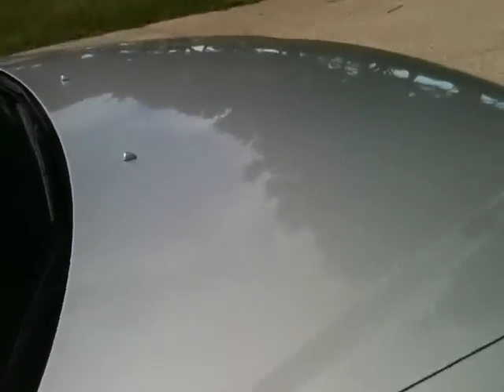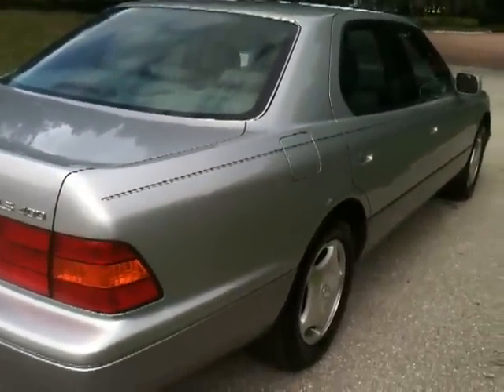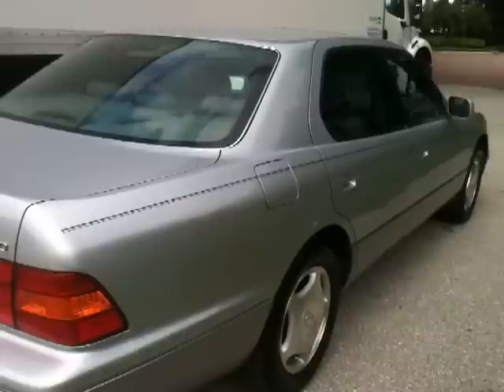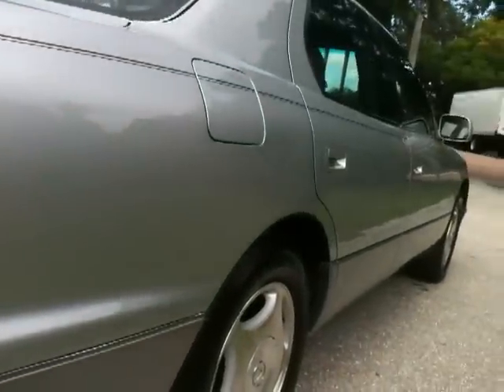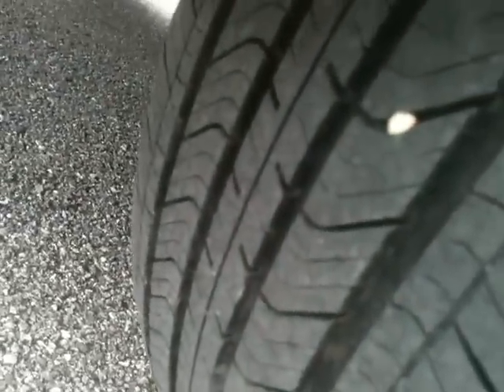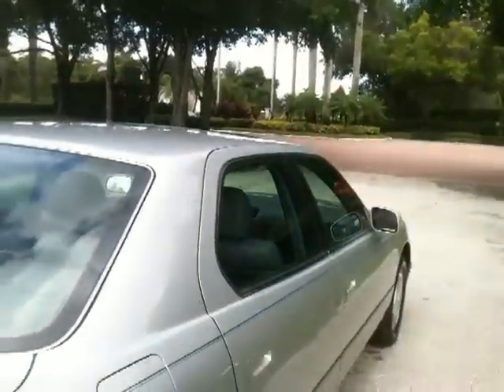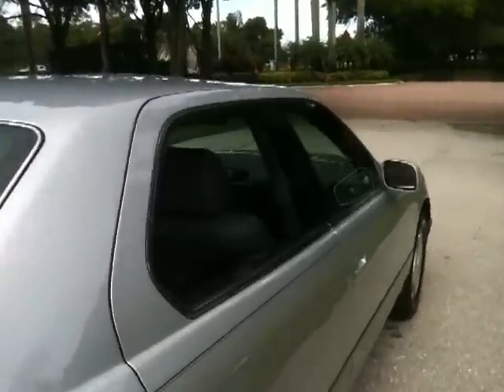All Michelin tires. Look at the paint — here's the paint on the roof. I'll give you a view down the passenger side. Look at the tires — awesome rubber, top of the line tires, top of the line car. This is a $60,000 car if you go buy it new. This car is incredible — every feature, every option.